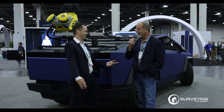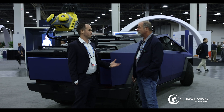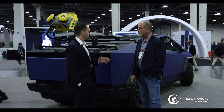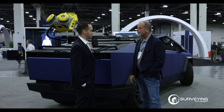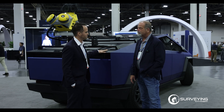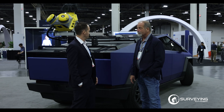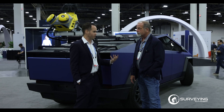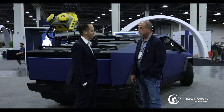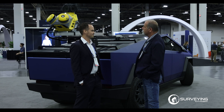These tools are only going to get better, and your fundamental knowledge base is going to be incredibly important for future surveyors using this equipment. A lot of people are losing track of the fundamentals, which is critical when going through these data sets. These tools enable you to do more with less experience, but if you do have that foundation, you'll be even more empowered to do incredible things with this technology.